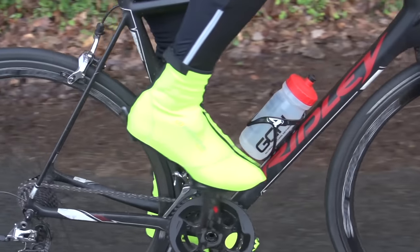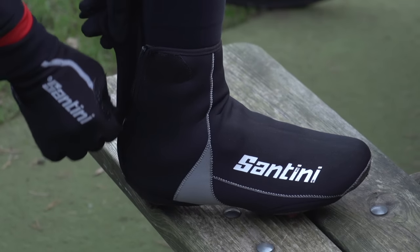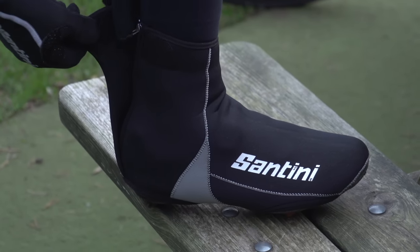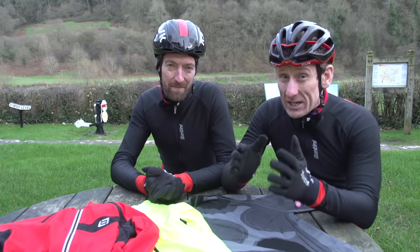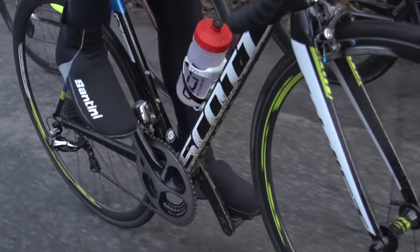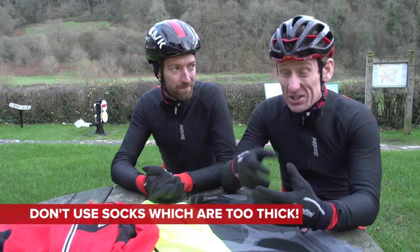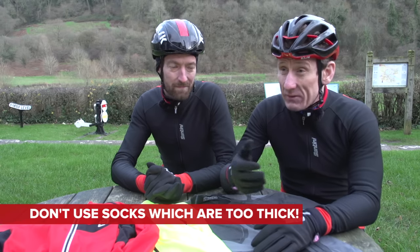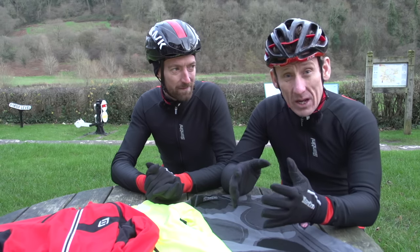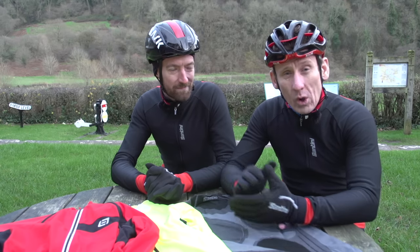Next up, it's overshoes. To the non-initiated, they can sound a little bit counter-intuitive — putting socks over your shoes — but they really do work and are an absolutely essential piece of your winter kit. Putting thick socks under your shoes can lead to cramped toes and actually reduce your circulation, so your feet will get even colder. But if you stick a windproof, sometimes waterproof layer over the top of your shoe, your feet are most likely going to be toasty all day long.